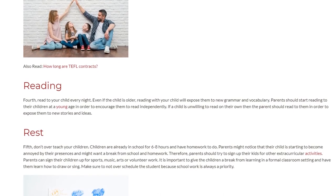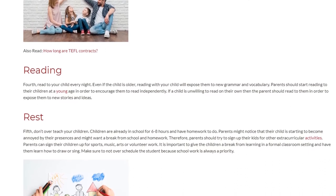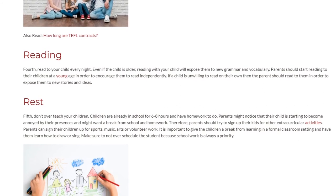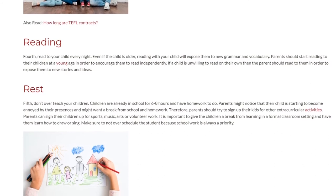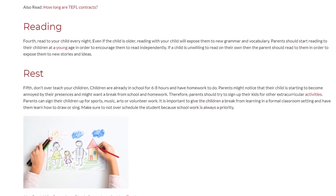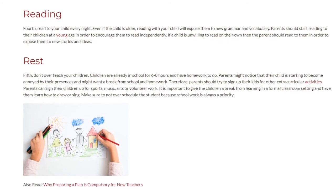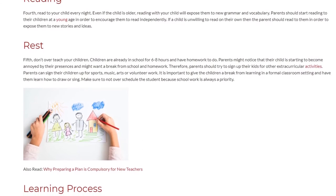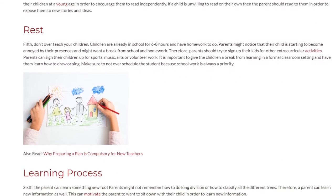Fifth, REST: don't over-teach your children. Children are already in school for 6–8 hours and have homework to do. Parents might notice that their child is starting to become annoyed by their presence and might want a break from school and homework. Therefore, parents should try to sign up their kids for other extracurricular activities such as sports, music, arts, or volunteer work. It is important to give the children a break from formal learning and have them learn how to draw or sing. Make sure to not over-schedule the student because schoolwork is always a priority.